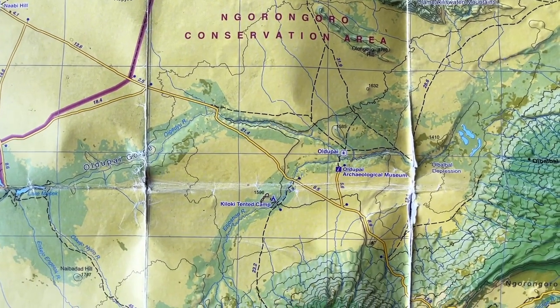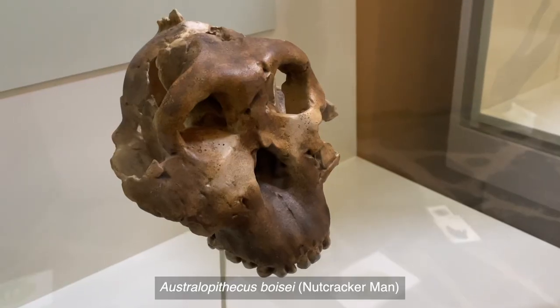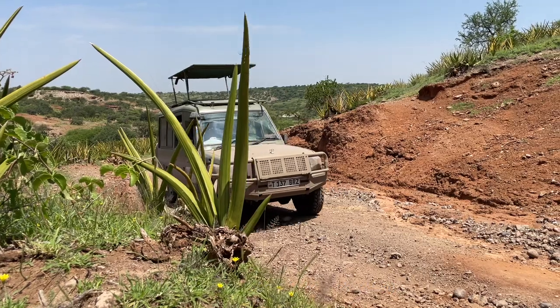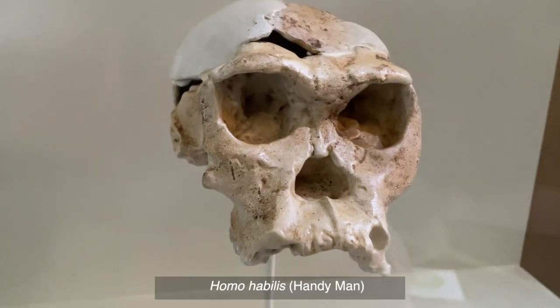Here I am standing in the bottom of Olduvai Gorge, the cradle of mankind, and we're very lucky to have with us today Godfrey Olemwita who's been working here for years and years. The most important find here was Australopithecus boisei, a Paranthropus, in 1959 — the first hominin to open the door. Just round the corner, they found Homo habilis in 1960. Homo habilis is a man with the ability of using hands, the first primitive tool-user, nicknamed Handyman because he had a tool kit.